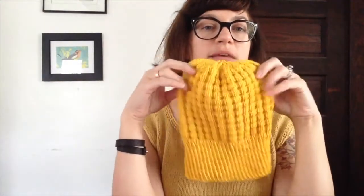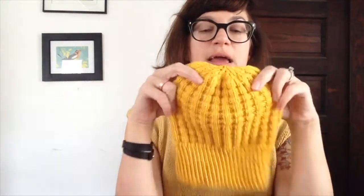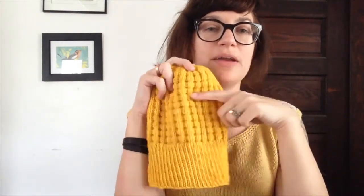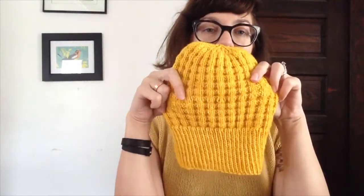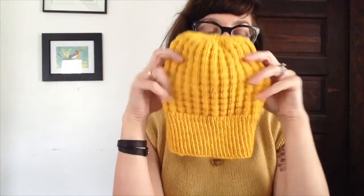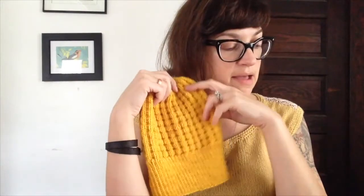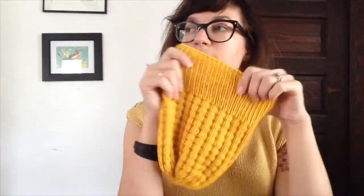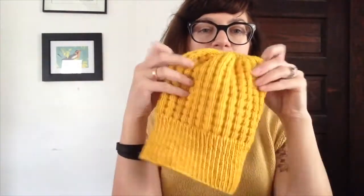My next finished object is this hat. The pattern is Pink Graffiti but I just did the broken rib pattern instead of brioche. This is also for Oakland, same as the sweater. It's Madeleine Tosh Vintage in the Chamomile colorway. I still need to put a pom pom on it, but I kind of want to give it a good wash before I do that.